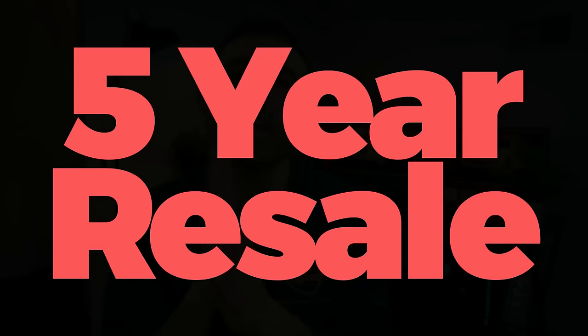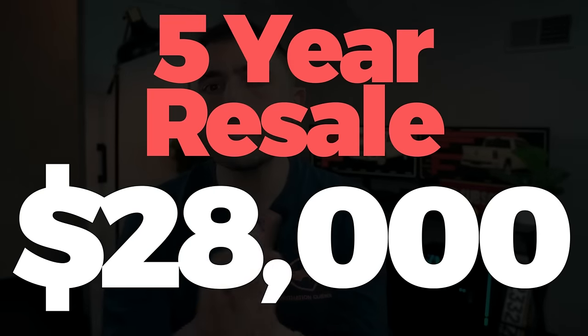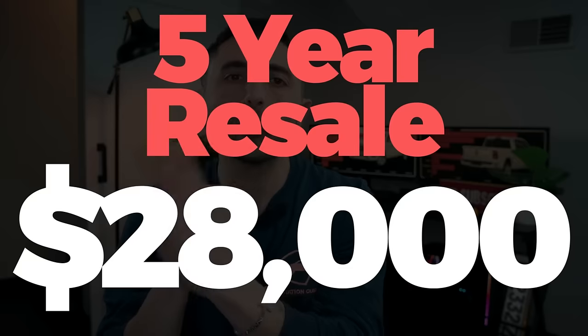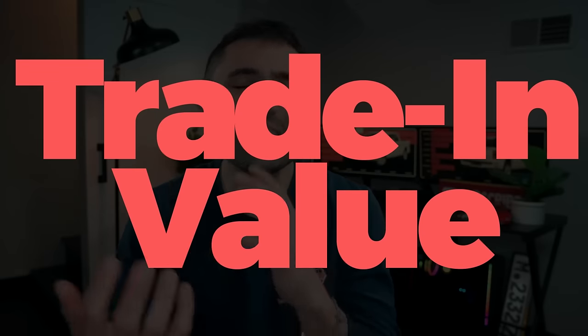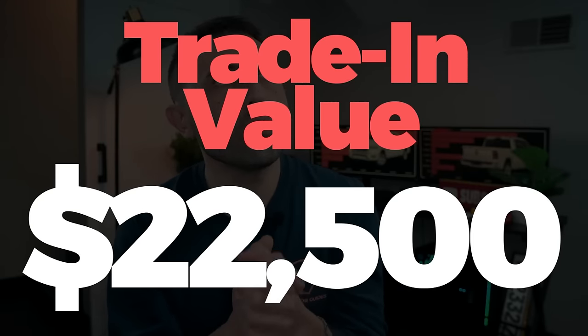I'm thinking the five-year resale on this thing is going to be about $28,000, based on what I'm seeing currently on the market for 2019s. They trade in at about $22,000 to $23,000 on a decent Laramie that initially sold for about $70,000.